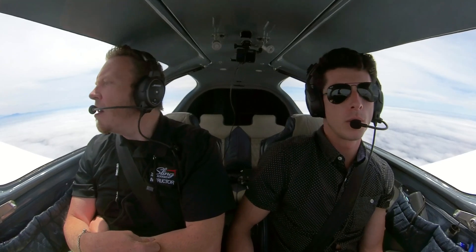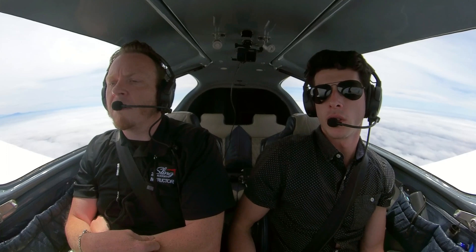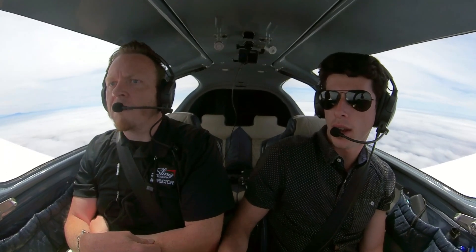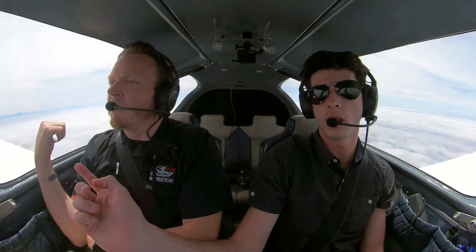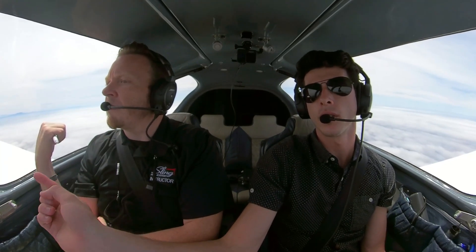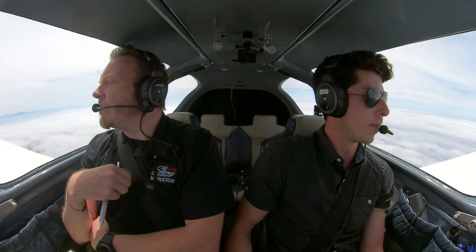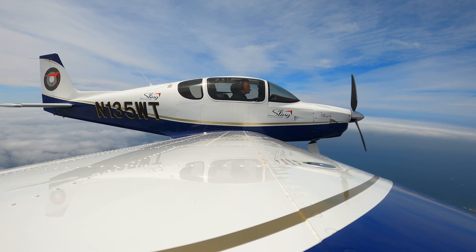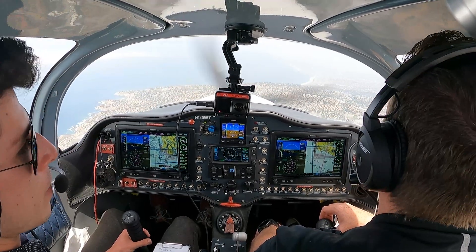The other thing to remember is that on a normal wind day, we will be landing on 29 right. In that case, the best course of action would be to descend over Vincent Thomas Bridge, call from Vincent Thomas Bridge to the tower, and they'll usually clear you direct in to 29 left or 29 right. Sling 135 Whiskey Tango, Torrance Tower — you're number one for runway 11 right, clear to land. Number one, 11 right, clear to land, 5 Whiskey Tango.